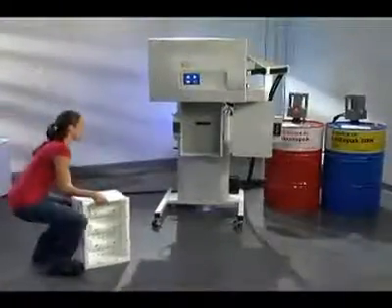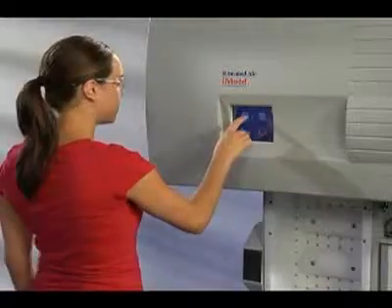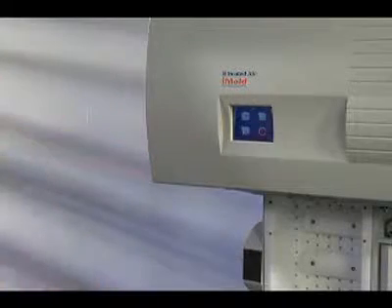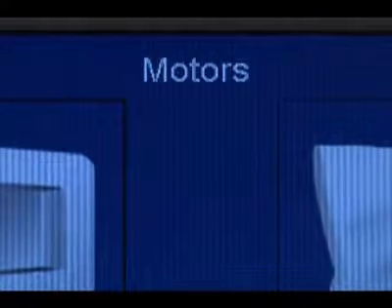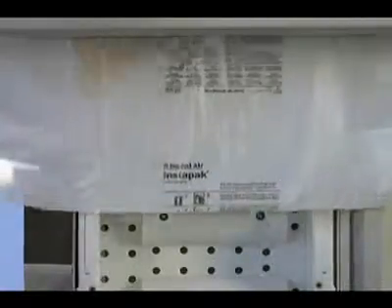Here's how it works. The operator simply inserts the mold and selects the desired number of cushions. The iMold System handles it from there. Using RFID technology, the system automatically identifies the mold and the corresponding cushion recipe.